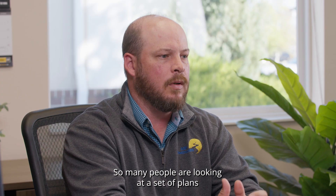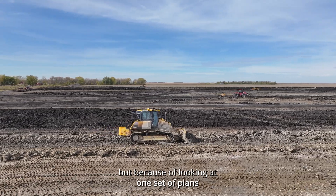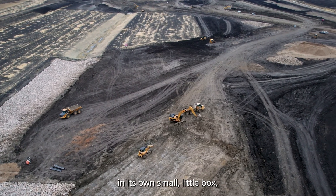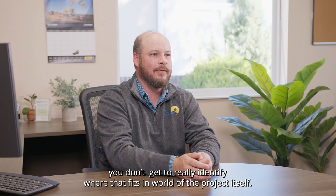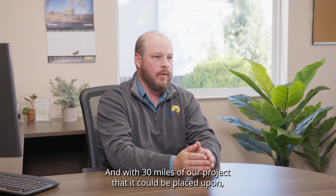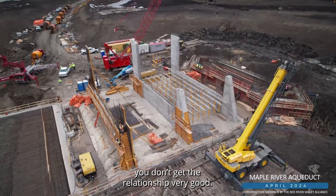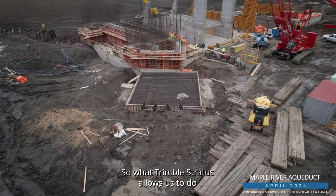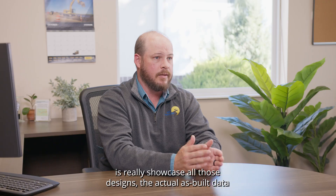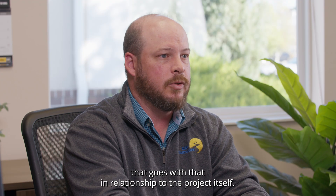So many people are looking at a set of plans and they want to understand what's going on on site, but because they're looking at one small set of plans you don't really get to identify where that fits within the project itself. With 30 miles of project, you don't get the relationship very well. What Trimble Stratus allows us to do is really showcase all those designs and the actual as-built data in relationship to the project itself.